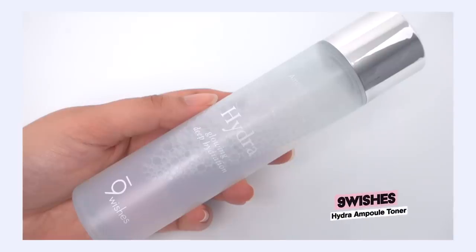First up is the Nine Wishes Hydra Ampoule Toner. I have been wanting to try this for literal years. I actually used the serum from this line back in the summer of 2020, and I was really impressed with it — I fell deeply in love. That was the serum of the summer of 2020 because it is so hydrating, plumping, and just the right balance for my dehydrated skin while still feeling breathable and not oppressive.